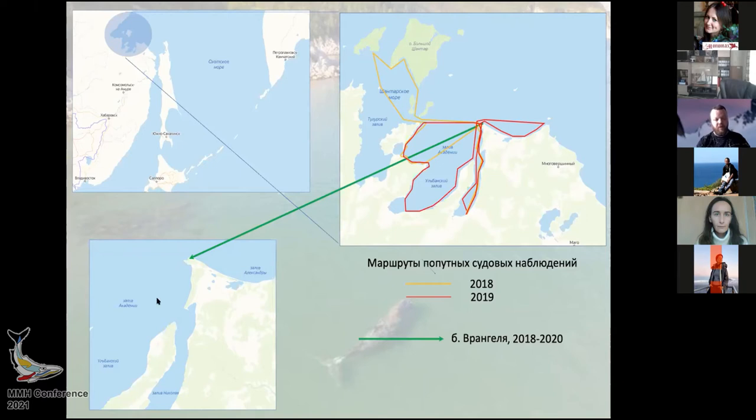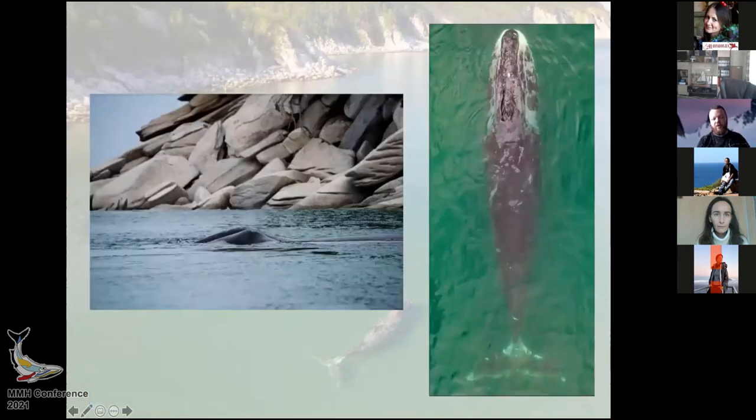It is quite a small cove — just over one square kilometer. In order to understand what is happening with this population of the bowhead whale, we wanted to do something new, because not much was known about these animals. We decided to use drones.